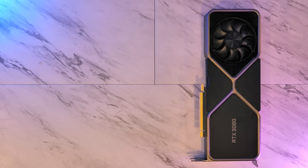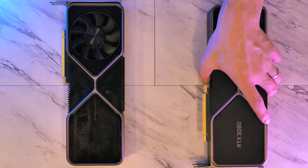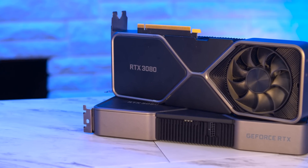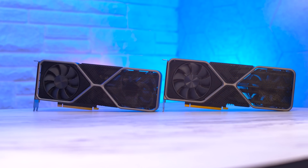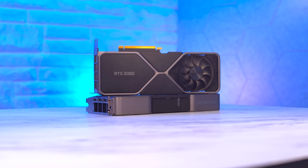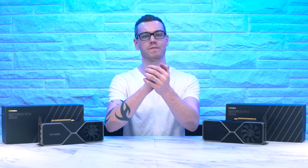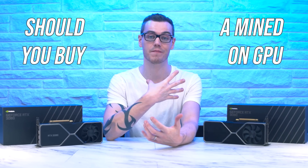This is an RTX 3080. This is also an RTX 3080, but one of them has a dark secret. Not that you can tell at first glance — they do look identical: same display out, same heatsink, same fans. But yes, one of them has been mined on non-stop for over a year. Which begs the question: should you buy a used GPU that may have been heavily used for mining? Because I did, and that's this guy right here.